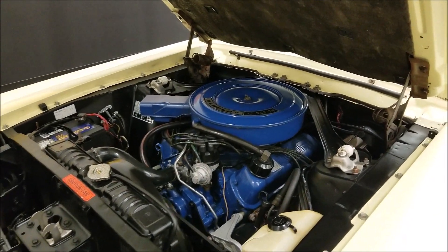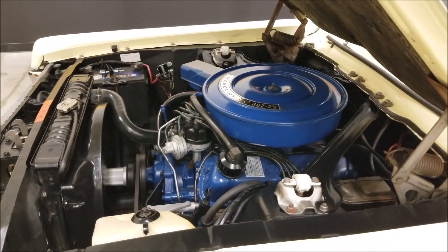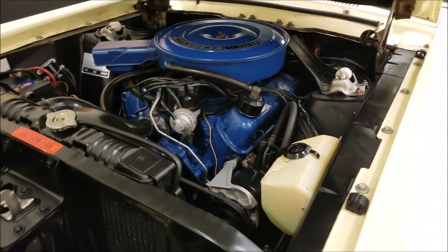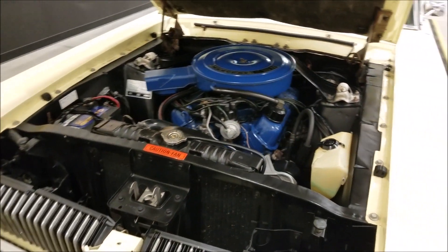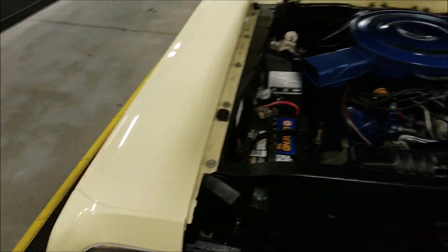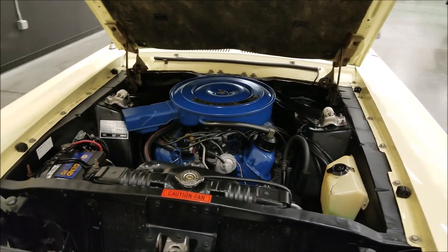Got the hood popped. 302 V8, power steering, power brakes. One other thing I wanted to point out: the hood tank has cracked — it looks like it's mostly due to heat. The peg is down here. And again, that is paired with a C4 automatic transmission.